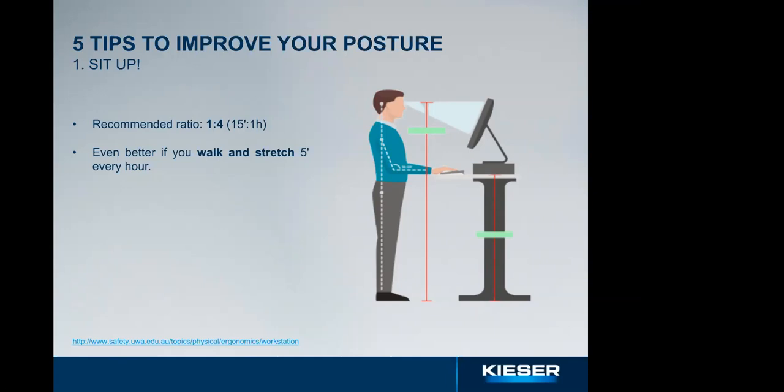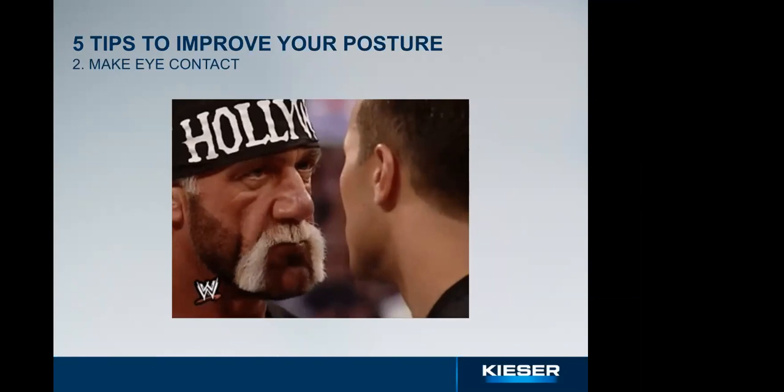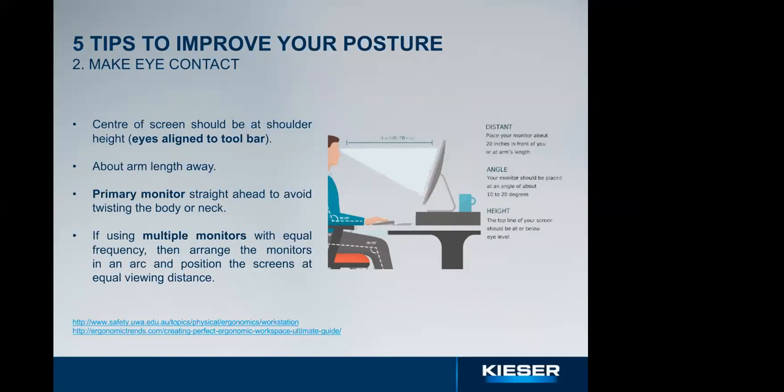Our second tip is to make eye contact. Set up the center of the screen approximately at shoulder height when sitting upright, so your eyes are aligned to the top toolbar of the screen. Most desktops have an adjustable monitor, otherwise stack your laptop on books or piles of paper — but if you do that, you must use a separate keyboard. Keep social distance with the screen — sit an arm length away so you can only reach the monitor with your fingertips when leaning back.